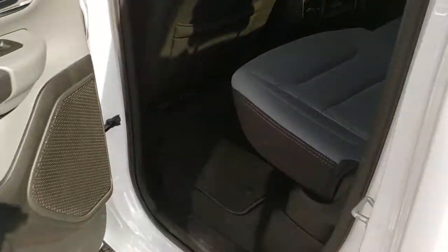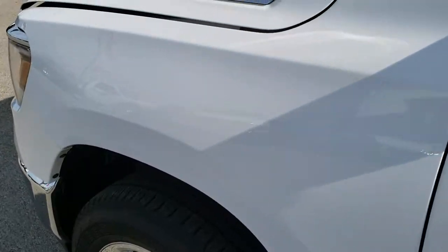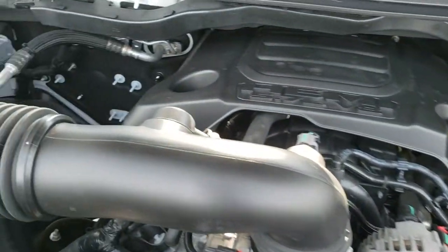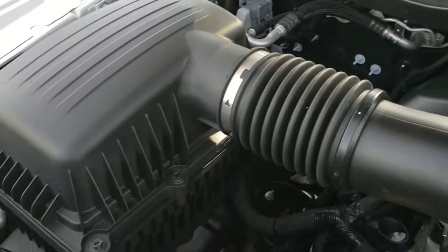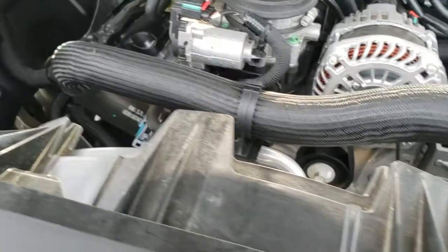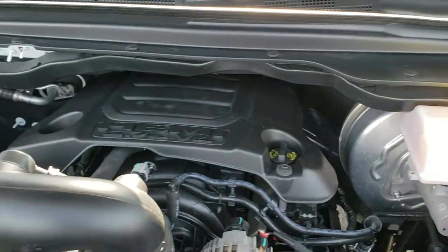We'll take a quick look under the hood. I'd personally like to thank you for checking out the video today — hopefully from this HD video you've been able to tell just how clean this truck is inside and out. Under the hood, we have the 5.7 liter V8 Hemi motor. The engine bay is very clean and runs very smooth. This truck has been fully safety inspected by our service shop, has a fresh oil and filter change, all fluids have been checked and topped off, and this truck is 100% ready to go.